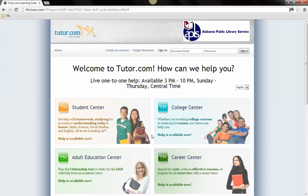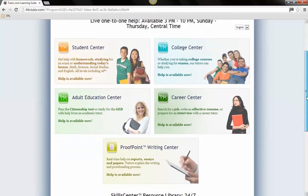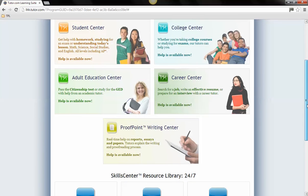The Student Center, College Center, Adult Education Center, Career Center, and Proofpoint Writing Center are available 3 p.m. through 10 p.m. Central Standard Time, Sunday through Thursday.